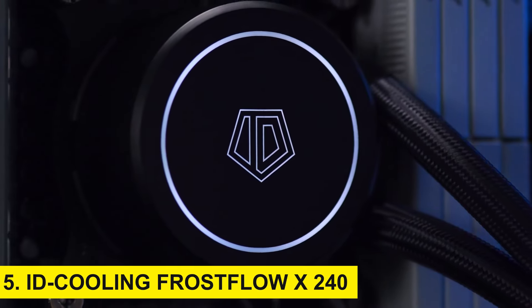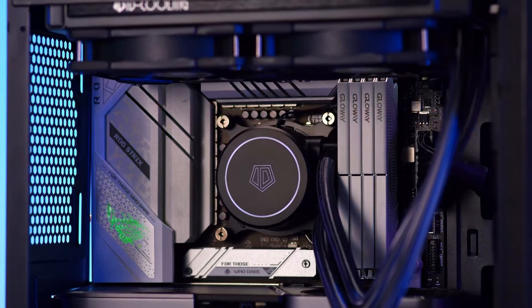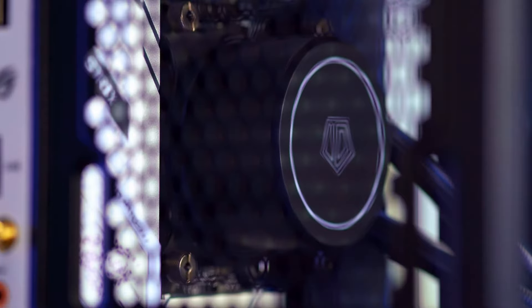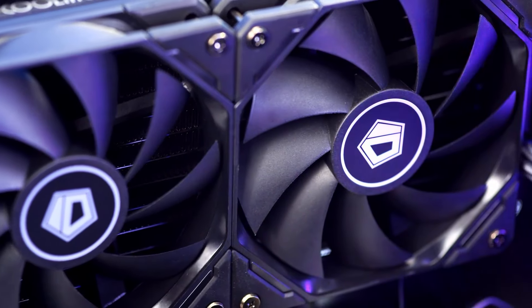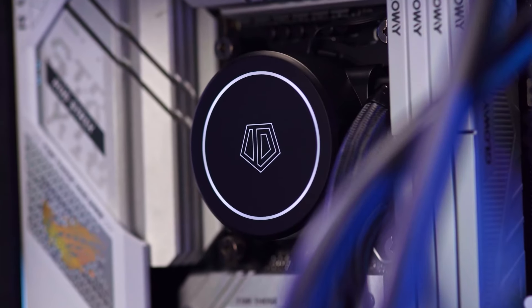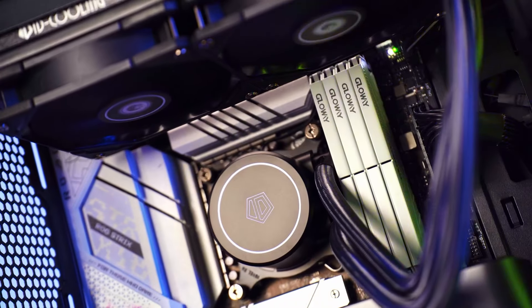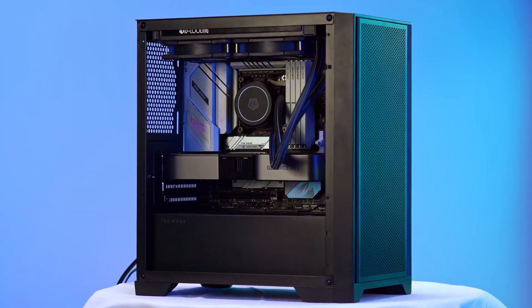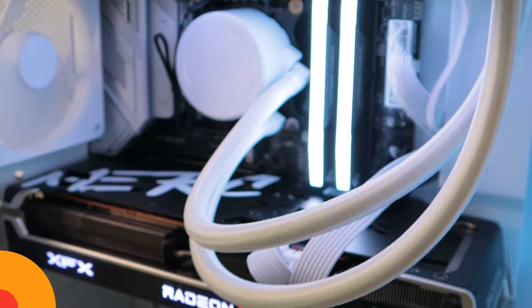Number 5: ID Cooling Frostflow X240. Starting off our list at number five is the ID Cooling Frostflow. This budget-friendly all-in-one cooler offers impressive performance without breaking the bank. Featuring a 240-millimeter radiator and dual 120mm PWM fans, the Frostflow X240 delivers solid cooling efficiency while maintaining quiet operation. The sleek design and red LED lighting give it a modern look, making it a great addition to any build. If you're looking for an affordable all-in-one cooler that gets the job done, the Frostflow X240 is a strong contender.